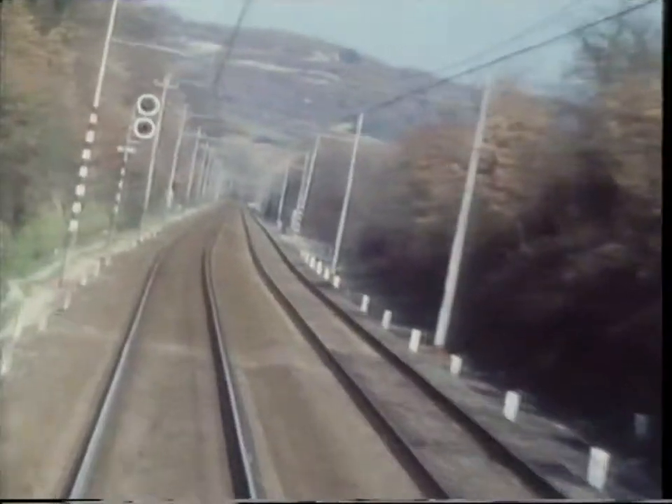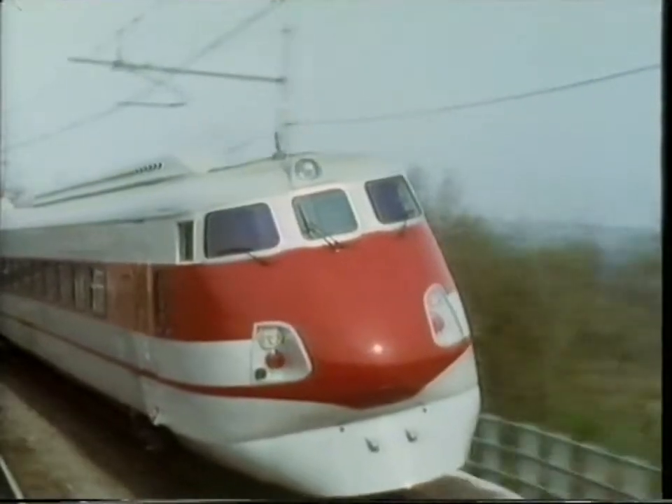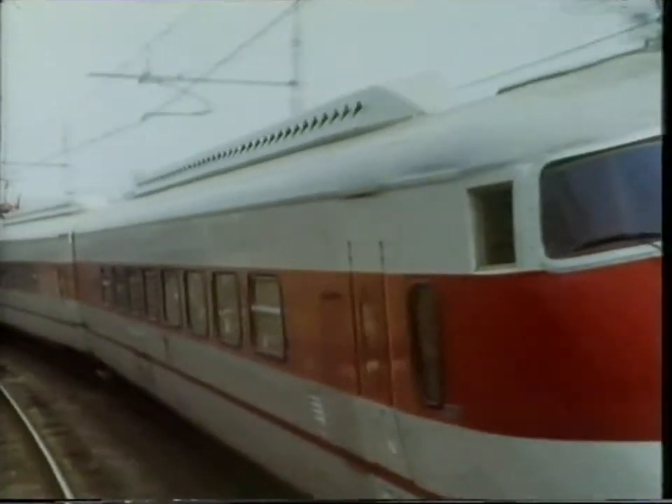This is Il Pendolino, or the train that tilts, which the Italians are hoping will be more successful than the British APT, or Advanced Passenger Train.